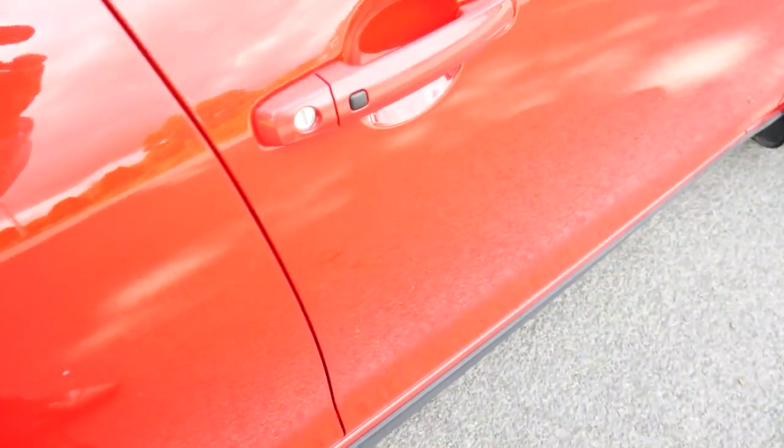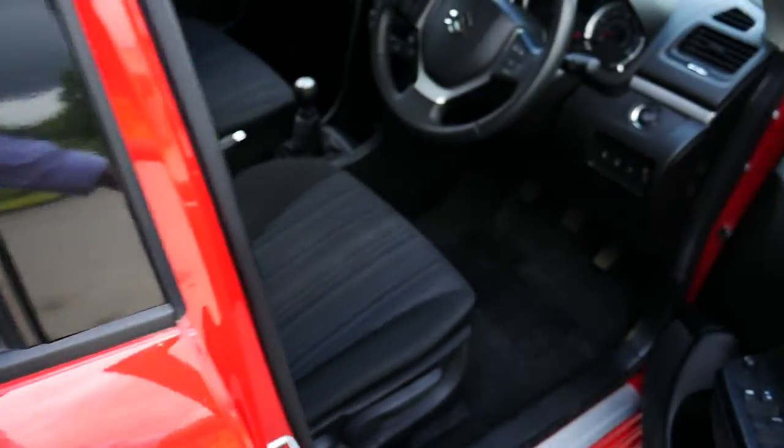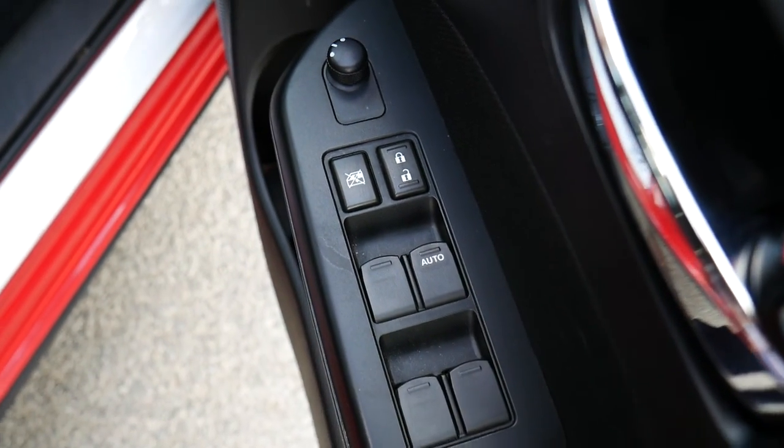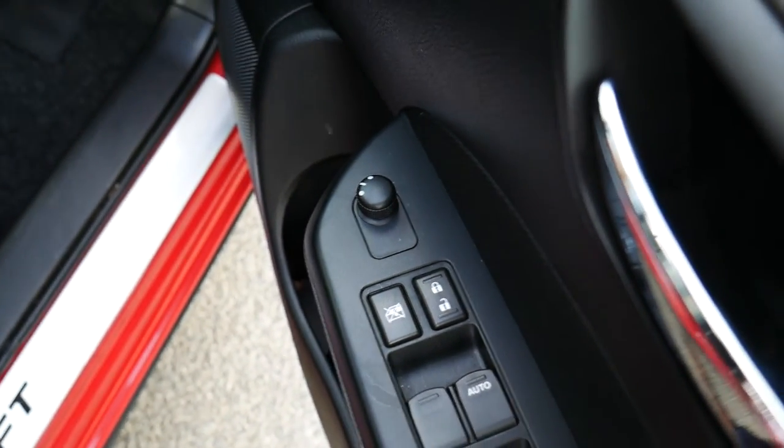On the front door you have your keyless entry button, and just on the inside of that are electric windows and electrically adjustable wing mirrors.